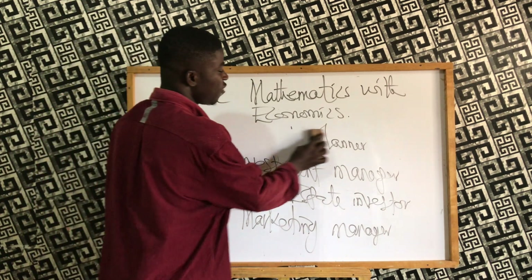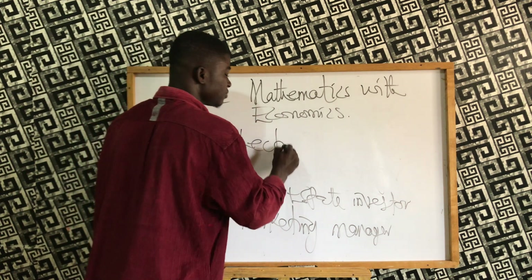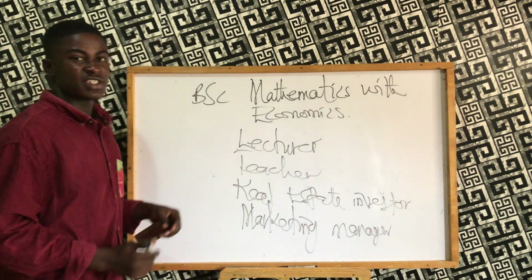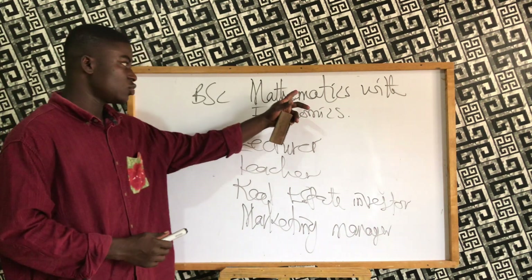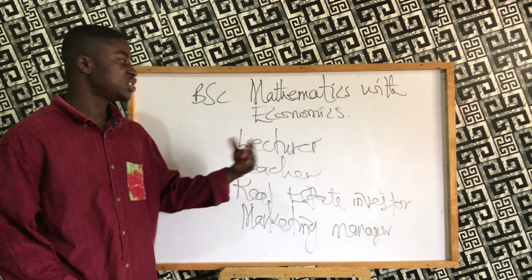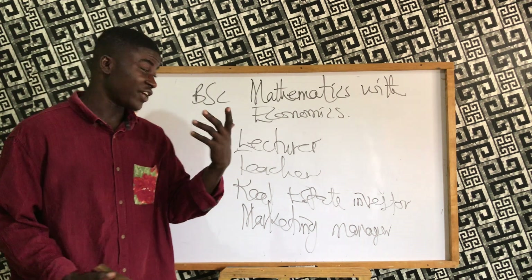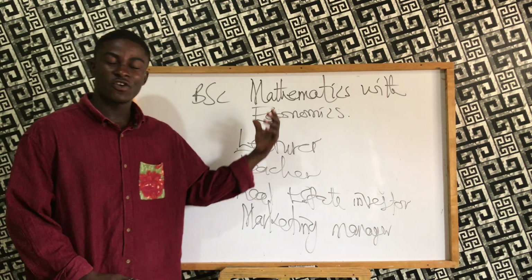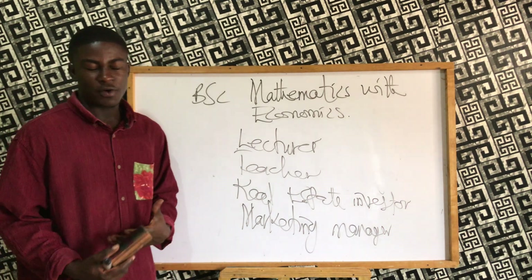You can also become a professor, lecturer, or teacher at senior high schools or universities. To become a lecturer, you need to pursue your master's degree, your PhD, and if possible your professorship. It is up to you to further your education and explore the opportunities available within mathematics and economics.